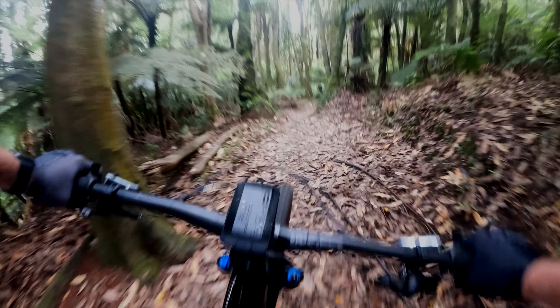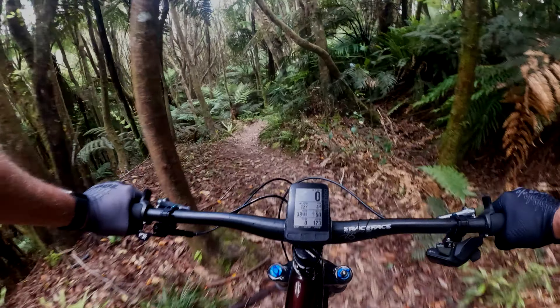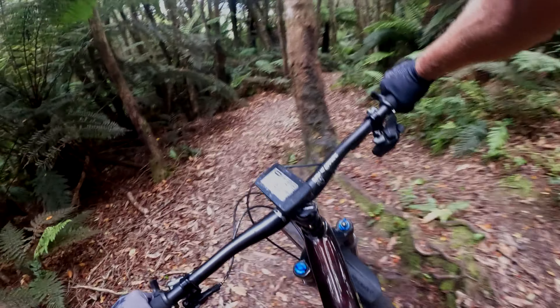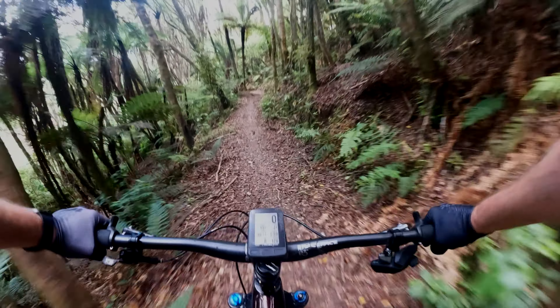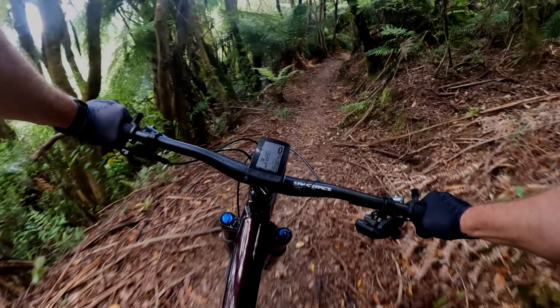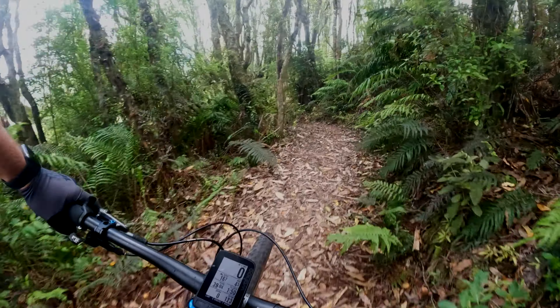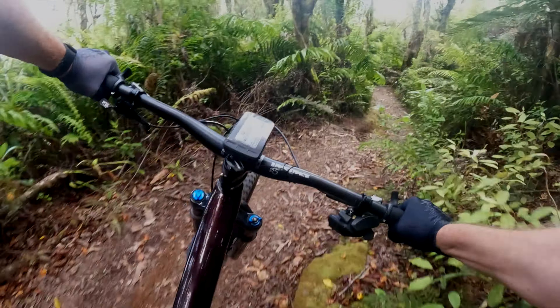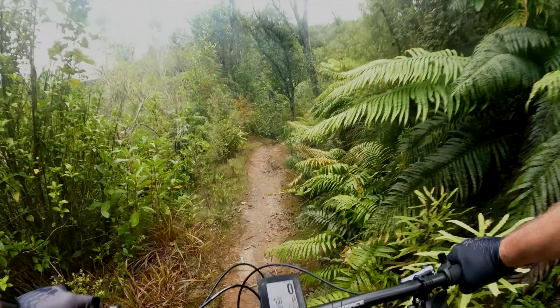Let it go again, feeling confident. Woo! Looks like I've lost quite a bit of elevation.